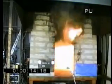A heat source equivalent to a burning waste bin is ignited in the corner of the room. The fire intensifies, and in less than 20 seconds, this polyurethane insulation mounted on the walls and the ceiling causes flashover.